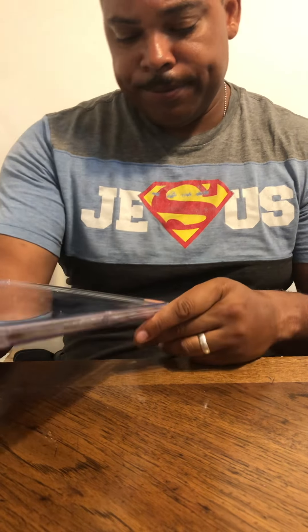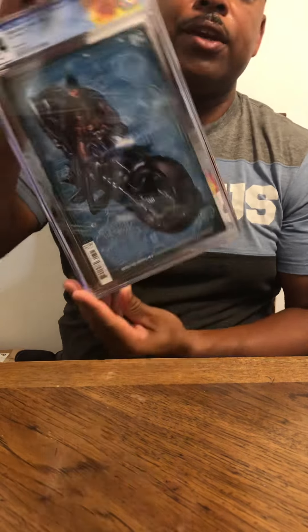We got a 9.4 on this one. I was hoping to see a Spintex on here — I bought it brand new and never took it out of the package. I immediately bought it and sent it off; I thought I was going to get a 9.8. But that's okay. All these comic books, or most of them, will be on sale at my eBay account, Stane1956 — S-T-A-N-E-1956.